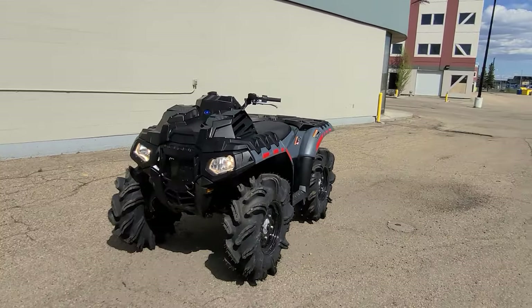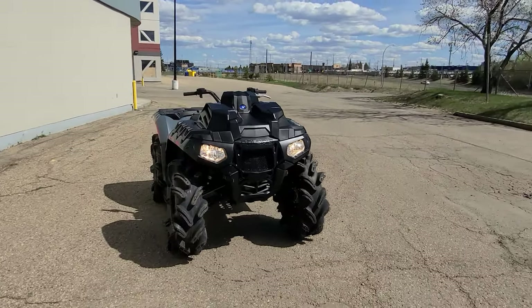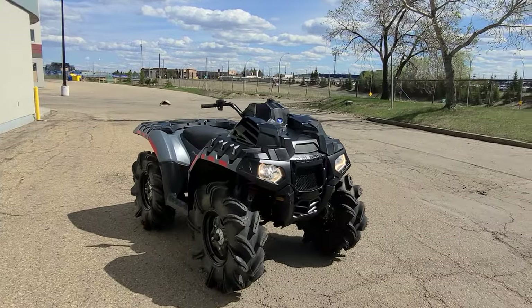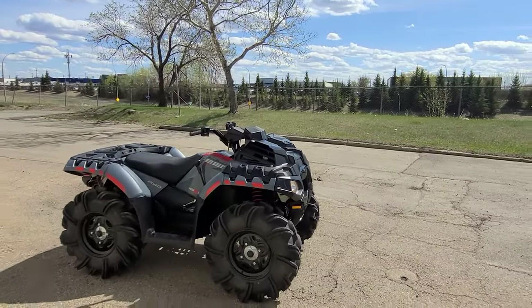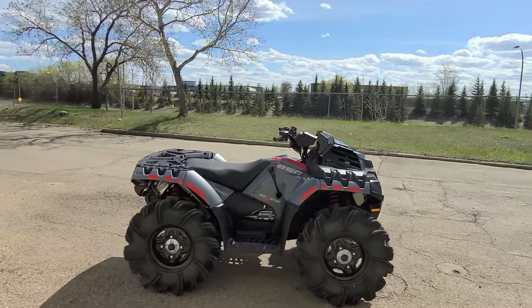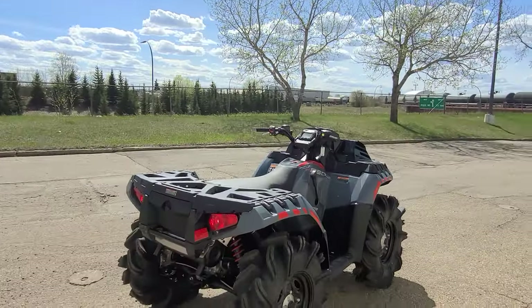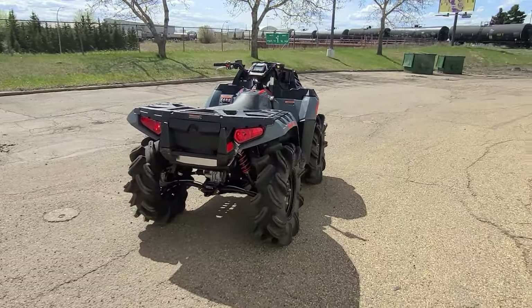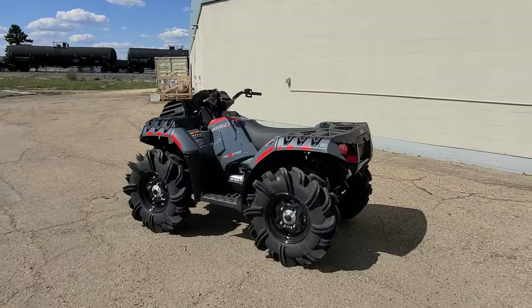Up front it's got halogens — not sure why it doesn't come with LEDs at this price point. And I'm also not sure why it doesn't come with a 3500-pound winch for the price. But it's a no-frills mud machine, cheaper than the competition naturally because it's missing a few features, yet overall extraordinarily capable and one of my favorite mud machines to ride on the trail.